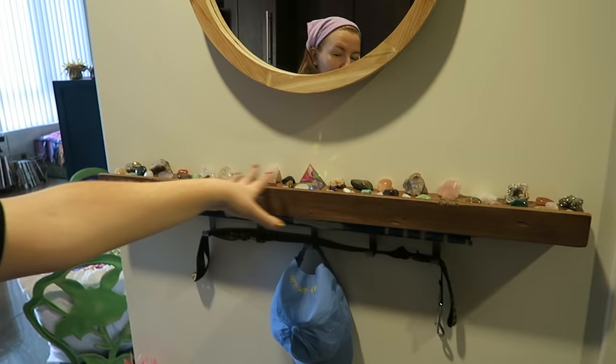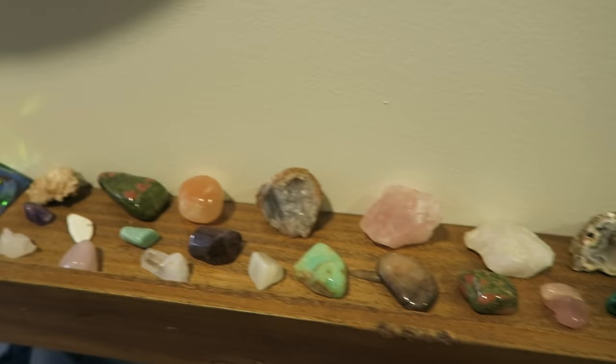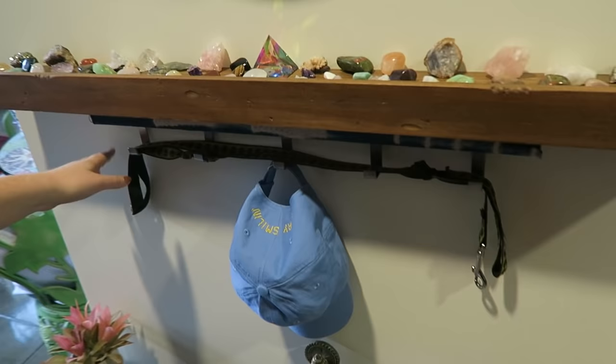And then this is my little altar space. This is where I do my meditation and stuff, and this is where I keep all of my crystals. There's definitely a lot of them in here. It's a pretty hefty collection now, and I love how pretty they look on this little thing.